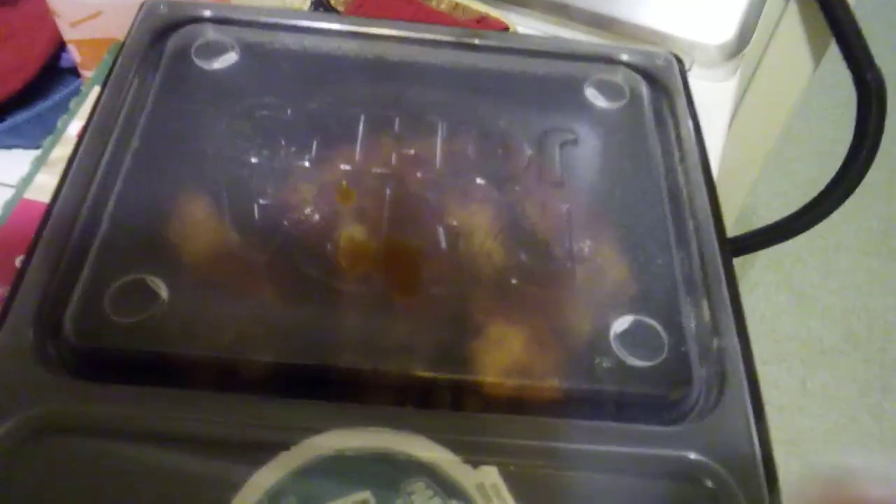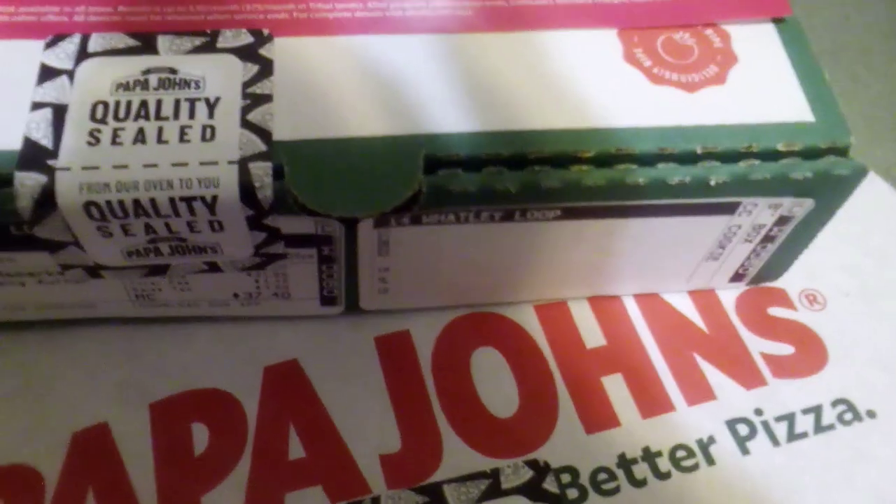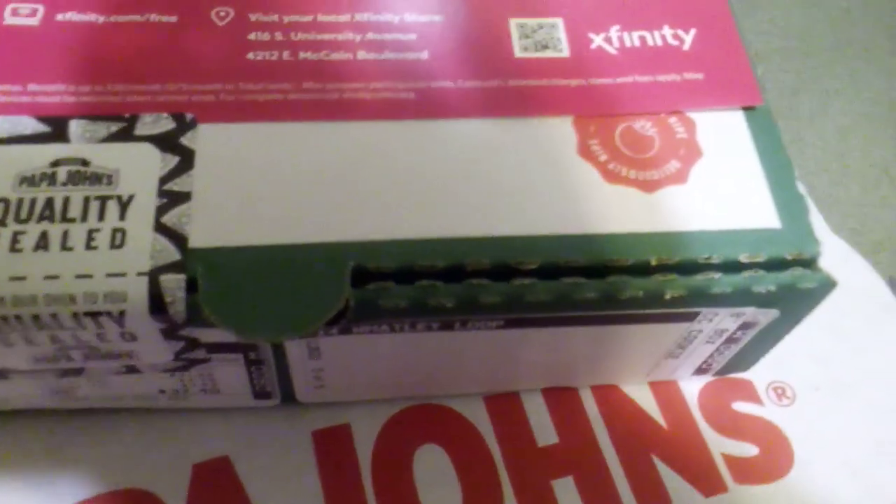What I got: I have a chipotle barbecue wing with ranch dressing. I like how this box is sealed — let me open it and see what I've got here.